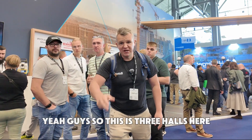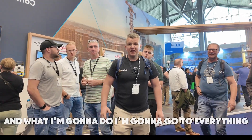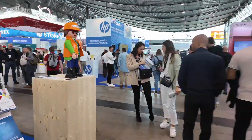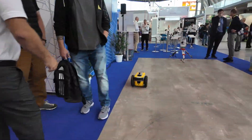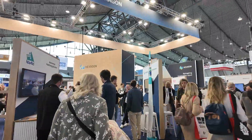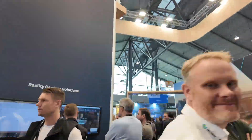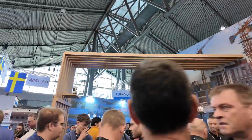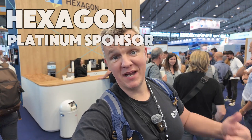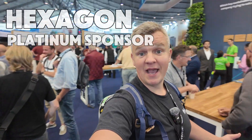So these are halls one, three, and five here, and I'm going to go through everything, stopping at the most interesting stuff. This is Hexagon, one of the platinum sponsors — they've got a big area here with loads of interesting things, obviously focusing on construction.